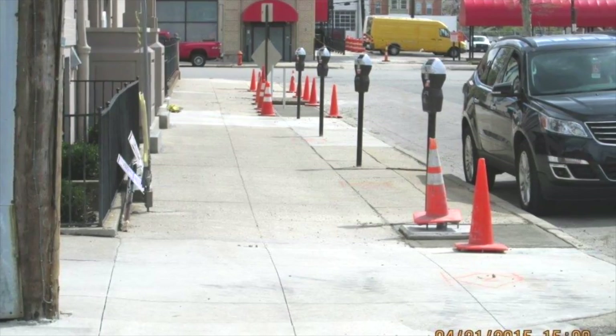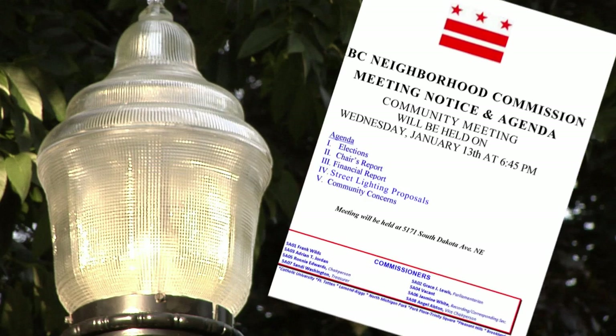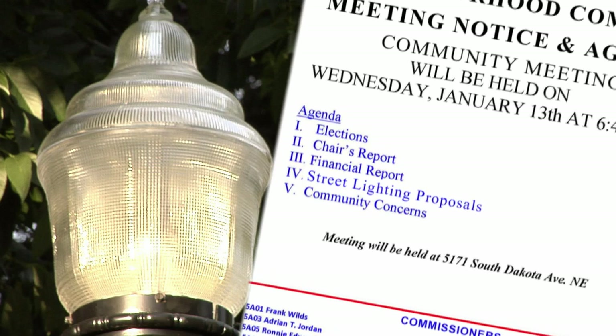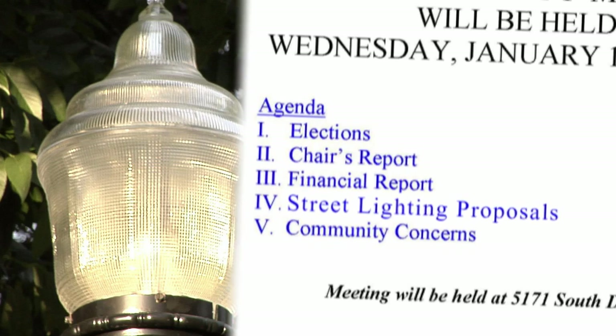The higher scored areas typically fall within the five and ten year planning cycle. When street lighting needs are identified in the planning cycle, a public meeting is held to discuss the benefits and impacts of the projects with residents and property owners.